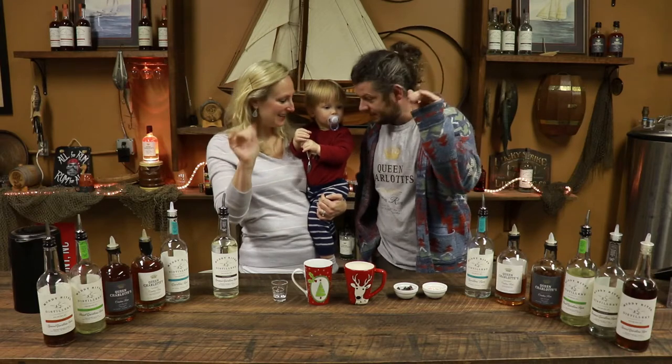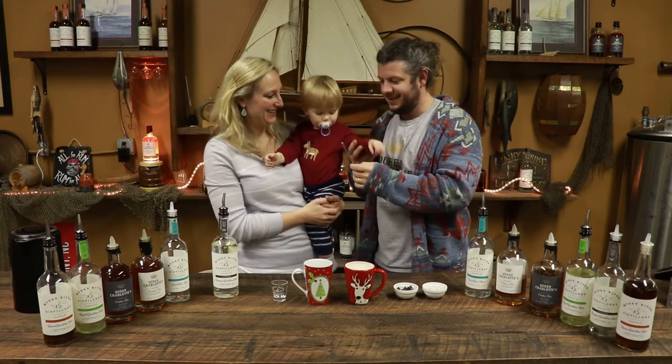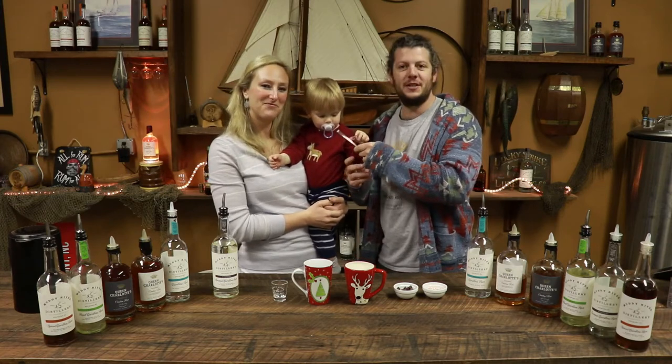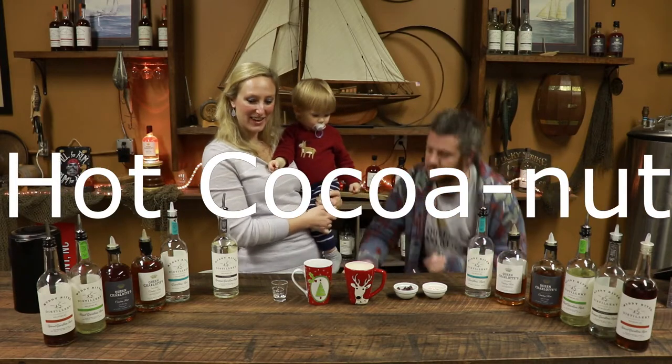Marty, say hi to the camera. So for today's cocktail, Caroline, what are we making? Today we are spiking our hot chocolate.